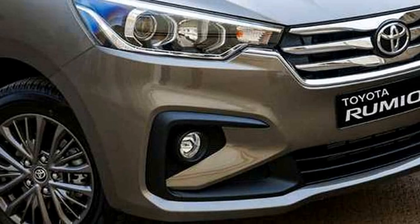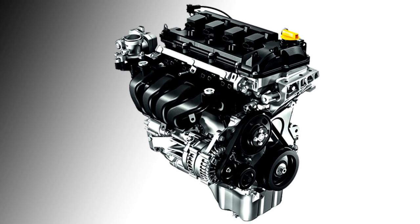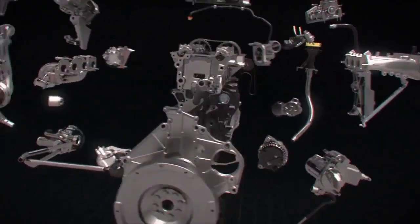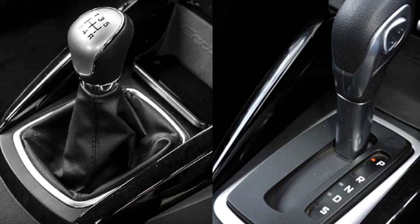Talking about the power, the new Toyota Rumion gets the same BS6-compliant 1.5L K15B Mild Hybrid petrol engine that can channel 105 PS of power and 138 Nm of peak torque. The engine is mated to an optional 5-speed manual or 4-speed automatic gearbox.